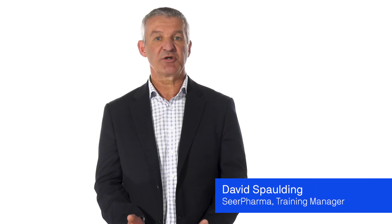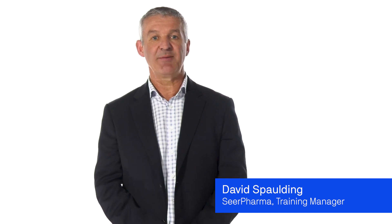I'm David Spaulding, one of the founders of Sear Pharma, a Melbourne-based company that provides advice, education and training to pharmaceutical companies in the Asia-Pacific region on matters of quality assurance and GMP compliance. On behalf of Sear Pharma and our partner, University of Technology Sydney, I would like to welcome you to this course in Good Manufacturing Practice.